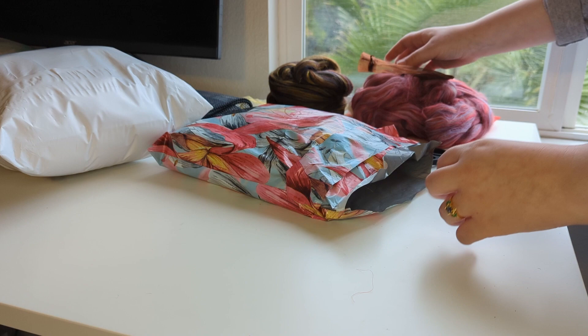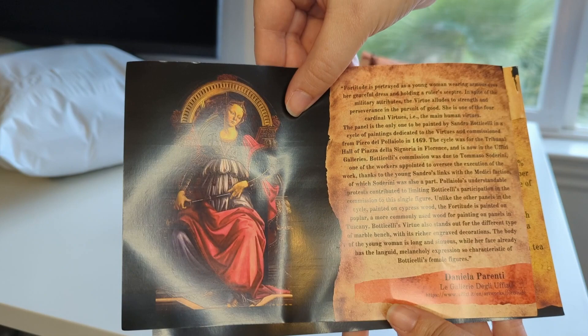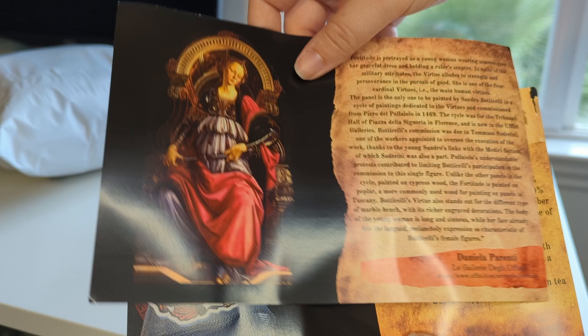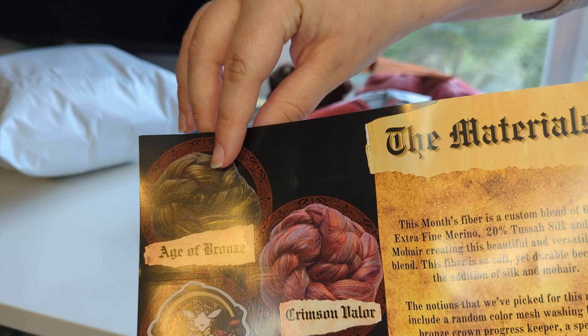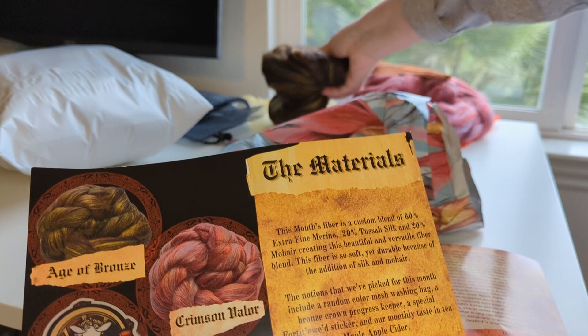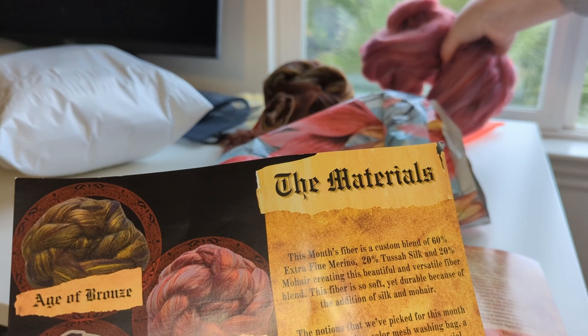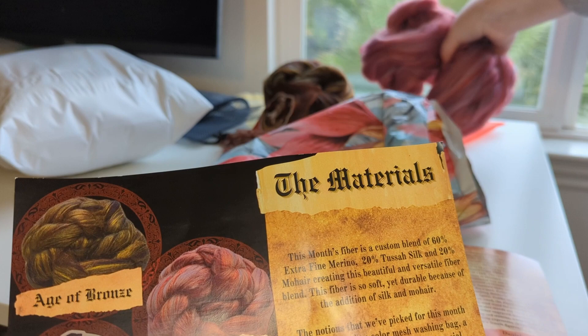Let's see what our theme is. The theme for January is Strength of Mind, and the inspiration for the fiber is this beautiful painting. That makes sense — I can see the bronze tones and the red tones. Our first fiber is called Age of Bronze, and this is a 60% merino, 20% tessa silk, and 20% mohair. The second fiber, which in my head I'm calling the strawberry candy fiber, but its official name is Crimson Valor, has the same fiber makeup: 60% merino, 20% tessa, and 20% mohair. So they're both the same fiber percentage.